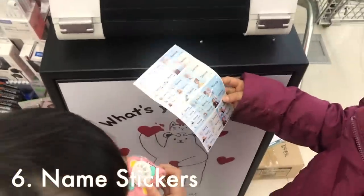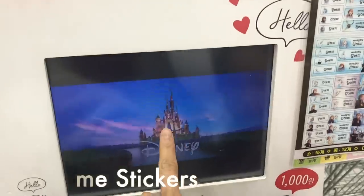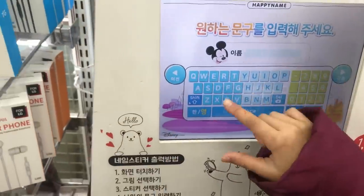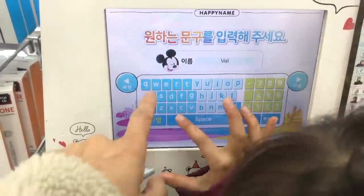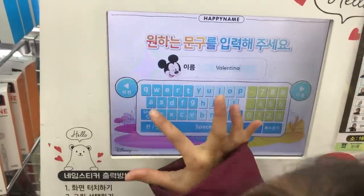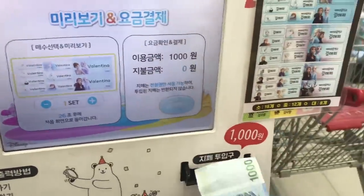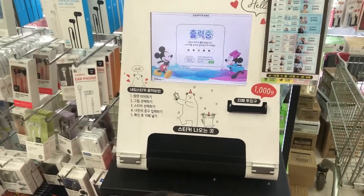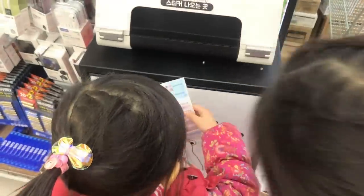The reason we went to Daiso this day was to buy name stickers. These come in really handy because when my kids go to school they have to put their name on everything. You can get your name stickers in Korean or using English and Roman lettering. You can put your first and last name or just your first name, and you can also add your phone number. My kids chose the Frozen design, but they have all different designs and it only costs 1,000 won — less than one US dollar — and you get a full sheet.